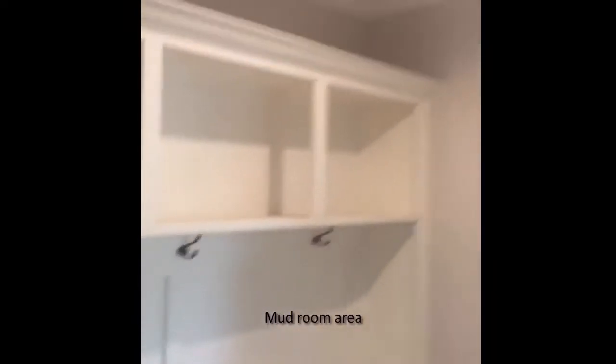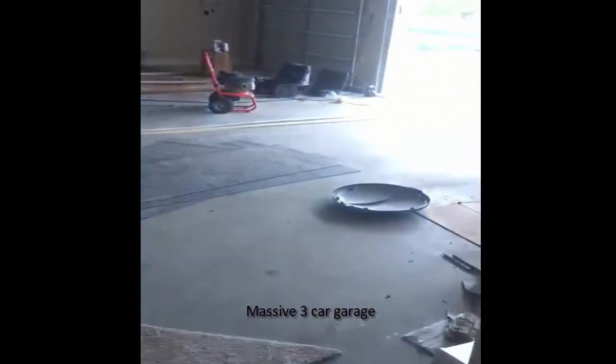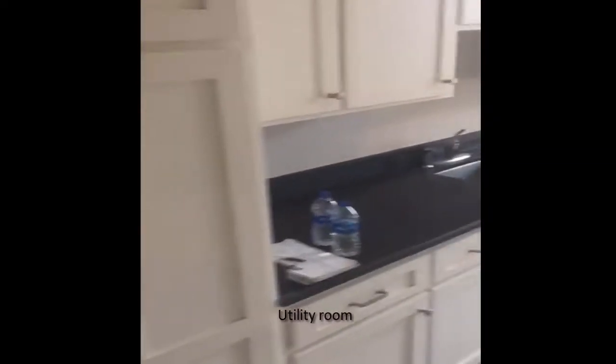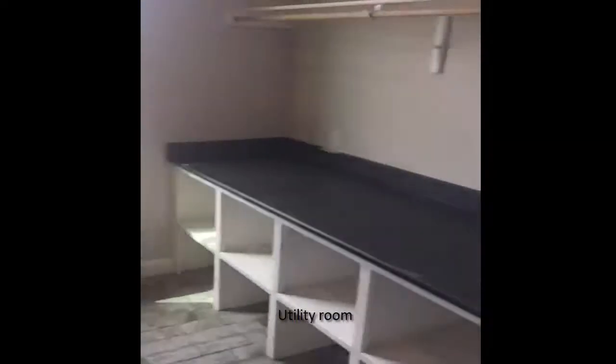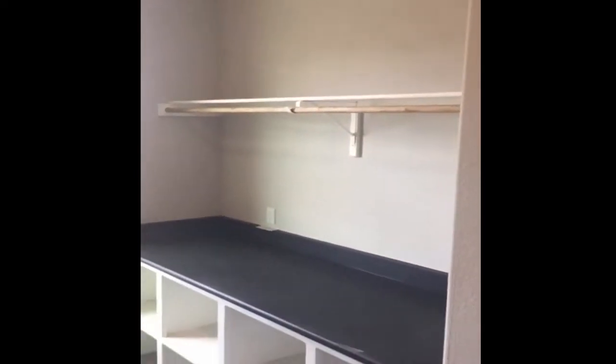Going into where the garage is at — the garage is back in this area. A little mudroom area. Going into the three-car garage. Over into the utility room. Nice sink area, the utility room, and some open cabinet spacing and a closet bar.